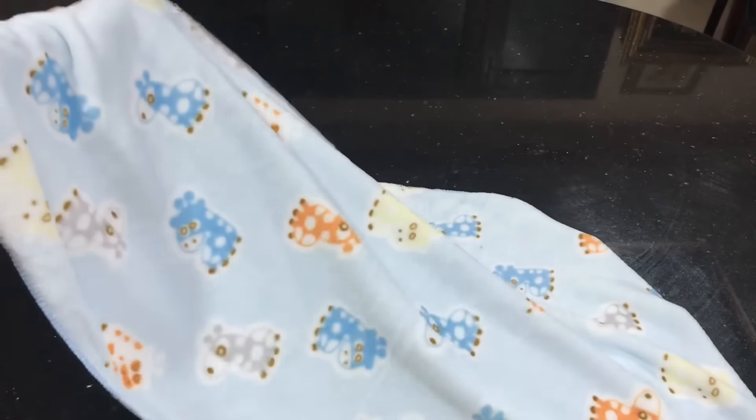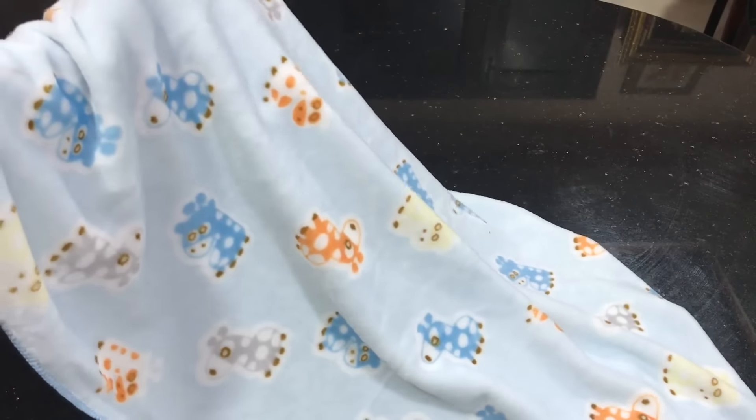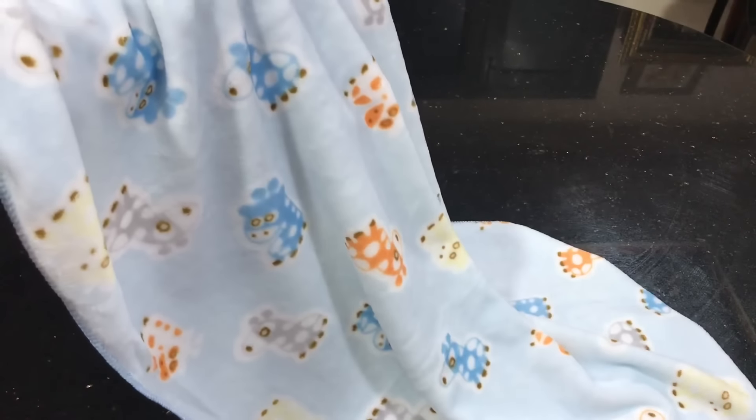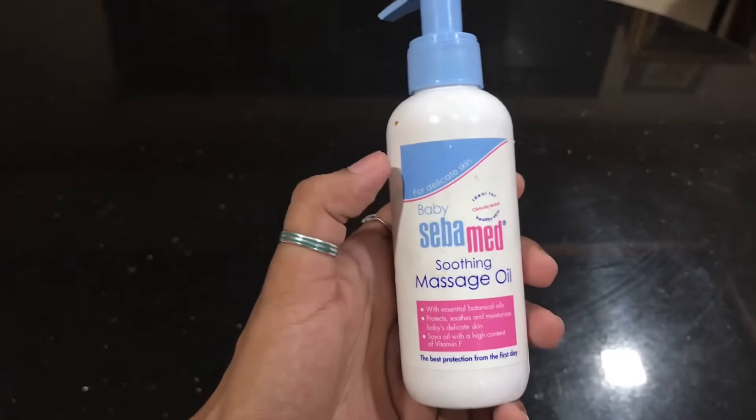A good quality towel is mandatory. If you massage your baby from day one, you will also need a massage oil.